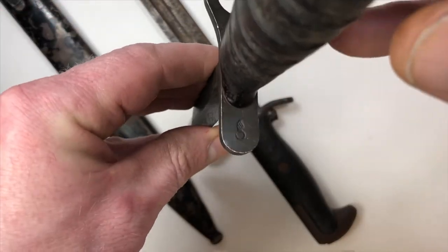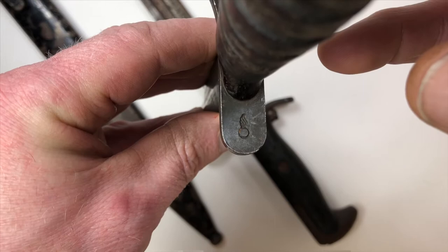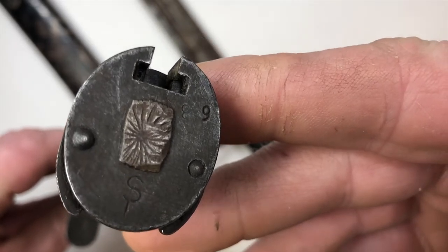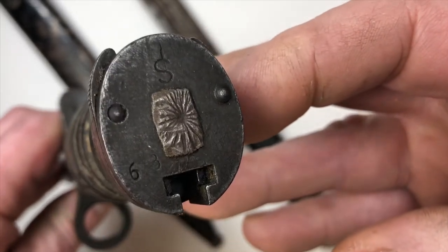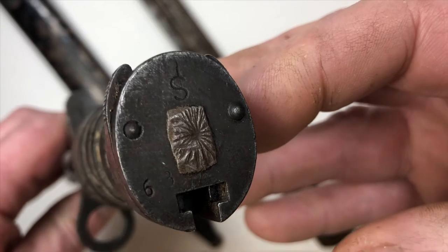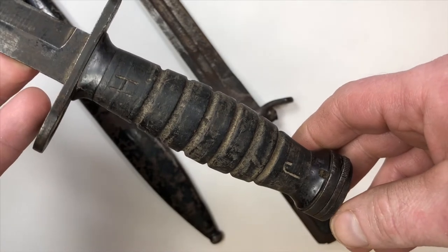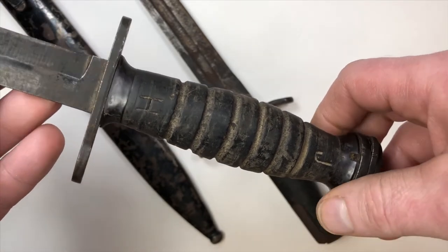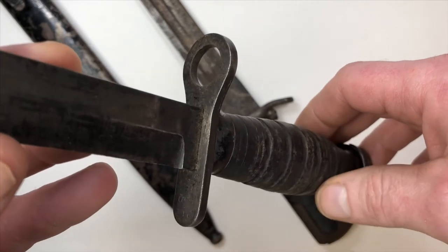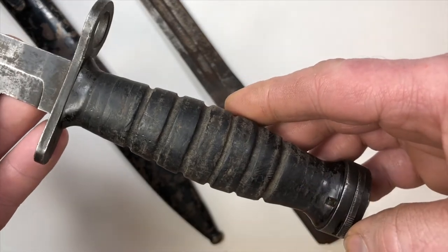This marking here will tell the tale for a collector. Where you find this fireball and the markings on the bottom of this grip will say it all to the very advanced collector of this particular model of bayonet. There are people out there that do that, and what we're going to try to do is capitalize on that and sell this bayonet and these other three items and try to maximize our profit.